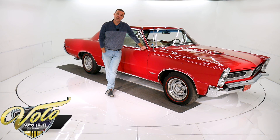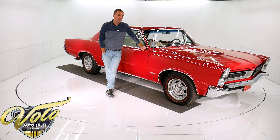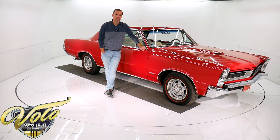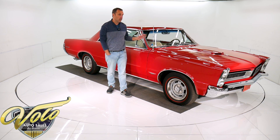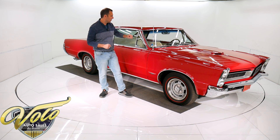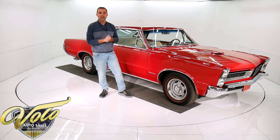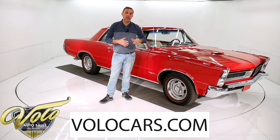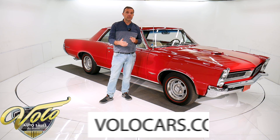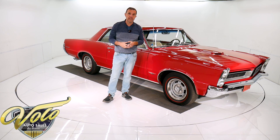All you GTO fans, I got a good one for you right here. This is documented by Pontiac Historical Service. It's a real GTO, factory-born red car, factory air conditioning. It was born a four-speed, now upgraded to a five-speed. It has tri-power, rally gauges, rally one wheels — all sorts of good stuff. Go to volocars.com — that's where you'll find all the specs, photos from top to bottom, all the information for this car, and a few hundred other collector cars that are all for sale on there as well.